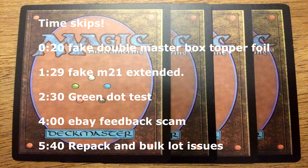Hey guys, it's Jay Snow with another Magic the Gathering video. This one is about fakes, proxies, and Magic the Gathering scams going on. That was inspired by a Reddit post that I saw — I'll post it in the description below. I'm going to go over some of the common scams and stuff that goes on in Magic the Gathering.